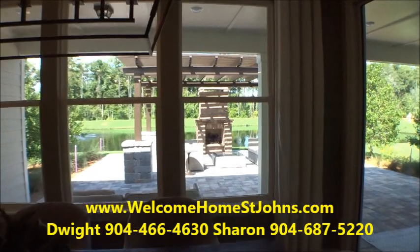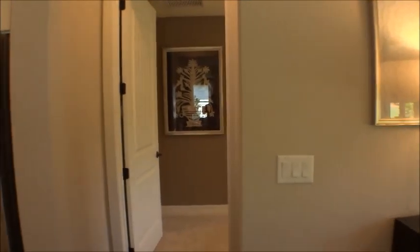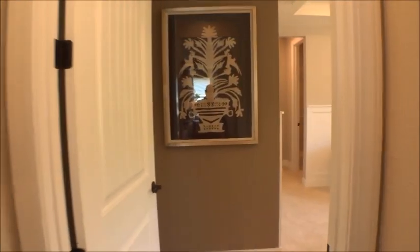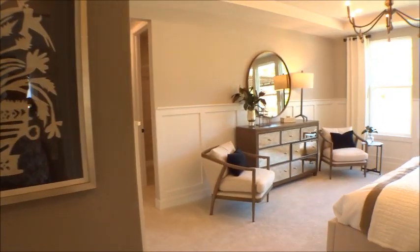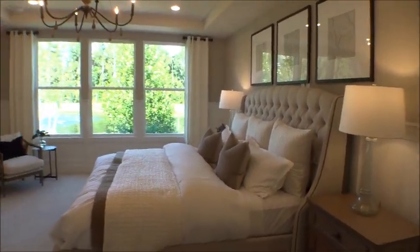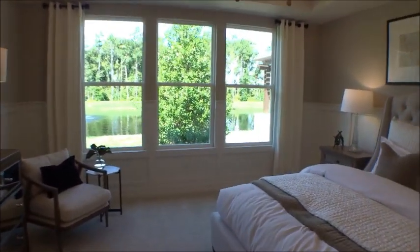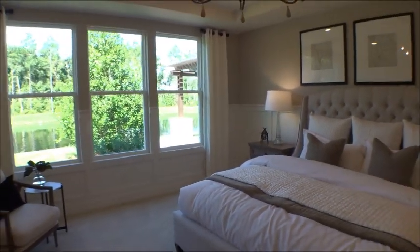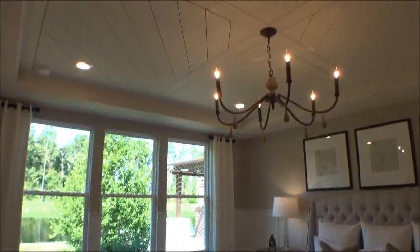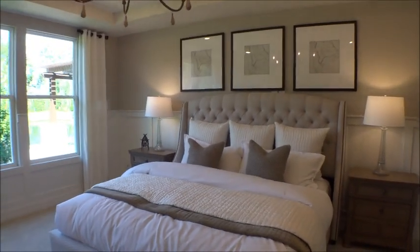Going into the master bedroom — this is where it gets really cool. That's a king-size bed and you'll see plenty of room in here. Of course they have a lot of designer touches that builders won't typically do, like the wainscoting on the wall and shiplap on the ceiling, but again these are just examples of what you can do with the home after closing.